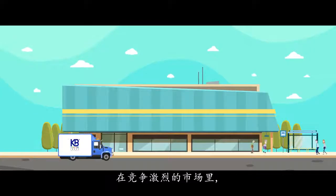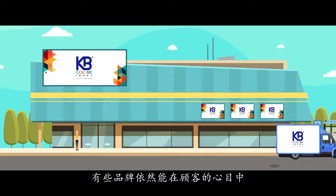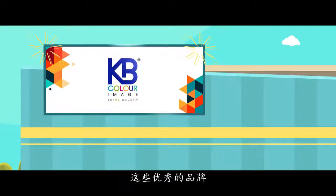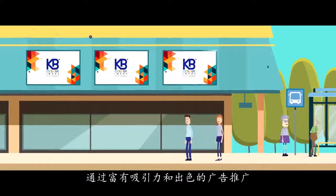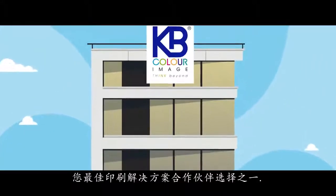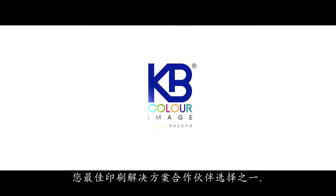In a world of immense competition, there are some brands that make a special place for themselves amongst their customers. These great brands are all made a reality with attractive and outstanding advertising. And who better to make this possible than Malaysia's premier printing solution partner, KB Color.